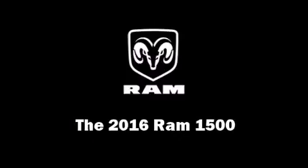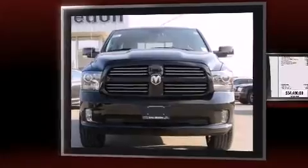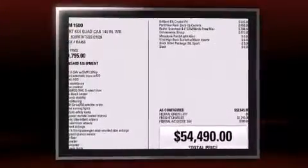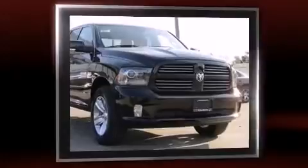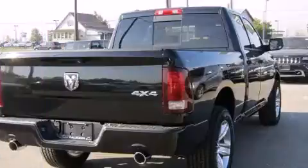The 2016 RAM 1500 — this four-door, five-passenger truck provides a satisfying ride for all passengers. It features an automatic transmission, four-wheel drive, and a powerful eight-cylinder engine. It distinguishes itself from the competition with features such as a leather steering wheel.